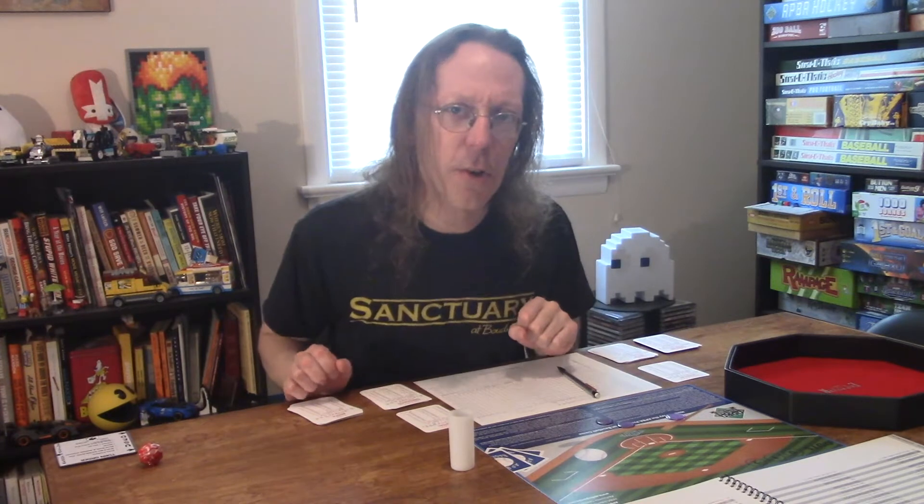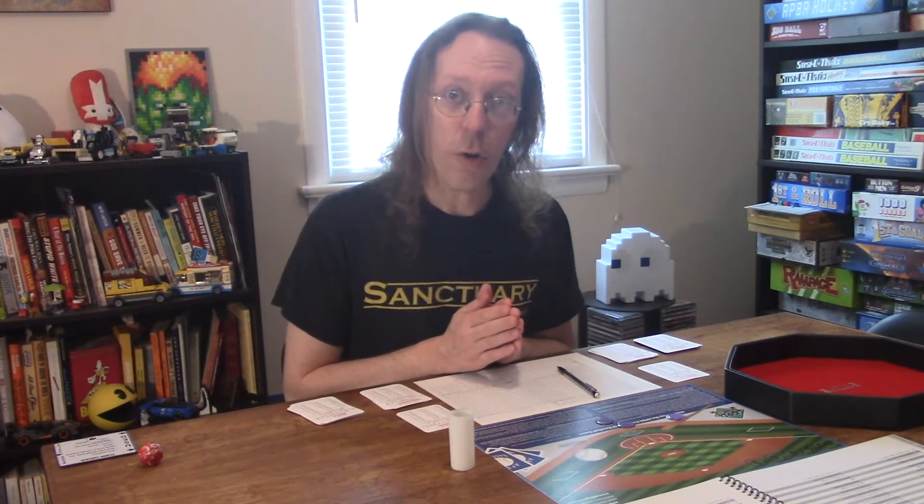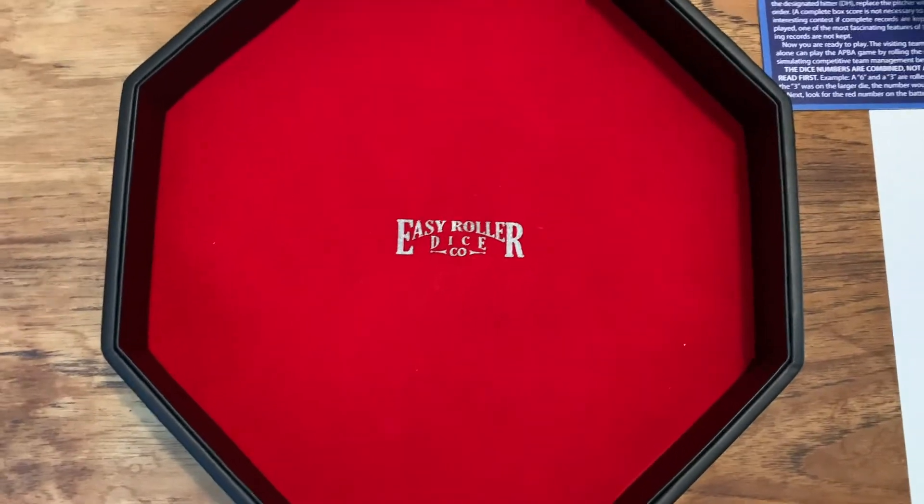Hello and welcome to BoardBall. My name is Ed and today we are playing APA Baseball. Coming into this episode, I thought two things: one, I wanted to play APA again; two, I had no idea what teams I wanted to use. So I rolled for it. Who's playing today? Let's find out.